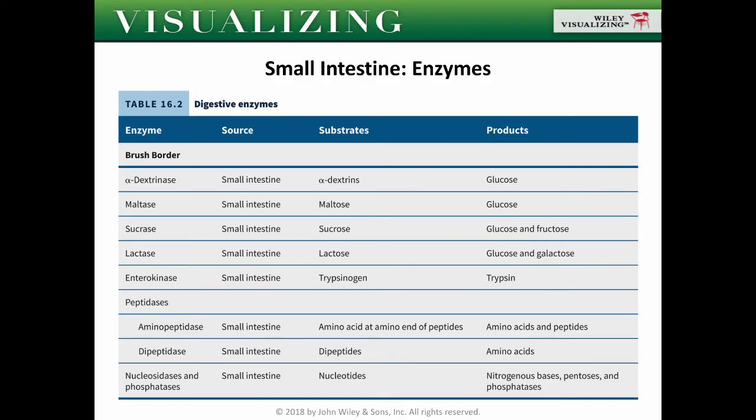That is the digestive system. I hope you learned a lot from this. Good day, and thank you!